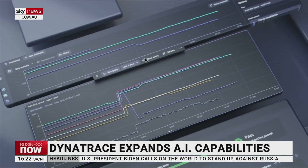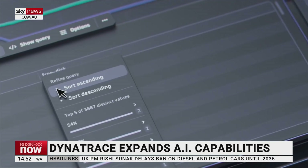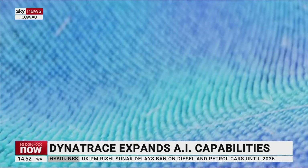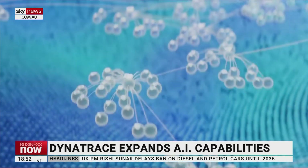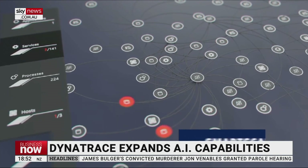You think about the increased complexity of workloads, of software. It is easier to deliver software, but it is harder to make it work perfectly. Microservices, containers, all of these different elements make it more difficult to deliver software that works perfectly.